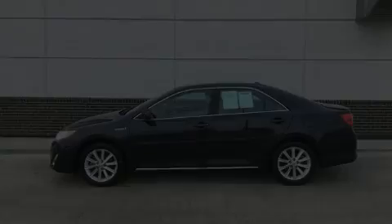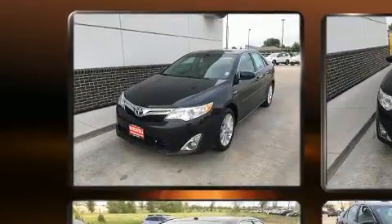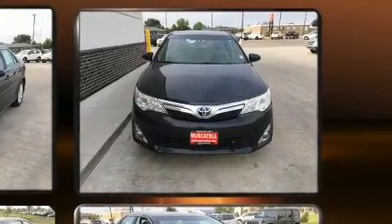Introducing the 2014 Toyota Camry Hybrid. This four-door, five-passenger sedan provides exceptional value. It features a continuously variable transmission, front-wheel drive, and a 2.5-liter four-cylinder engine.